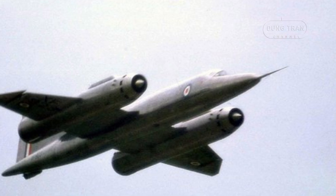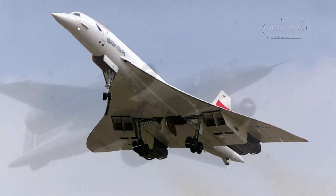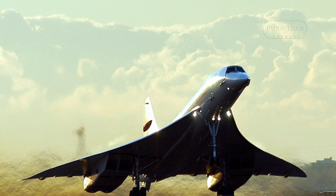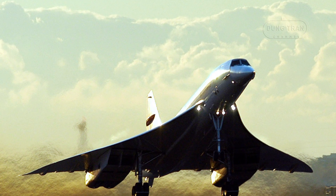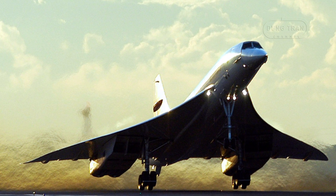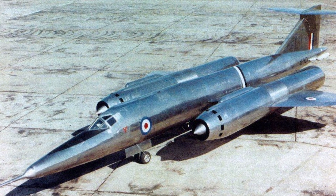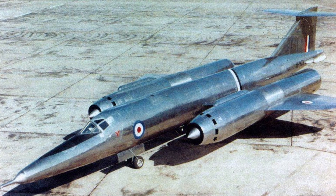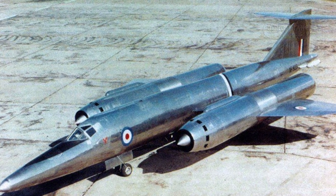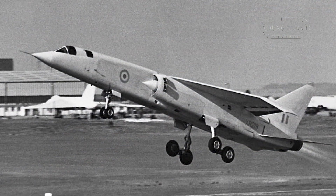The insights gained from the Bristol 188 were instrumental in the development of the Concorde supersonic transport. The Concorde benefited from the research on materials and aerodynamic principles pioneered by the Bristol 188. Additionally, the Bristol 188's work influenced the development of the Bristol Olympus 593 power plant, later a Rolls-Royce engine, which powered both the Concorde and the BAC TSR-2 bomber.